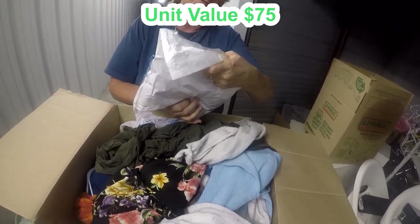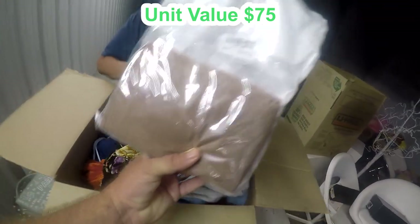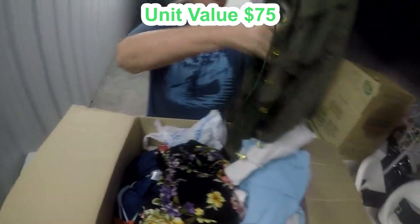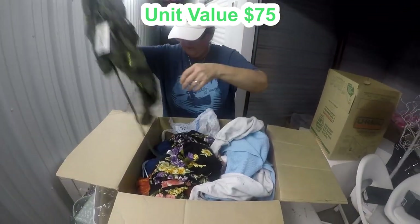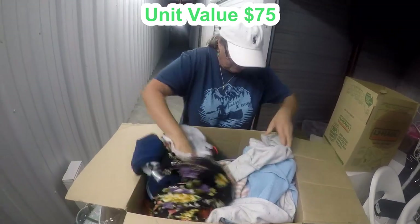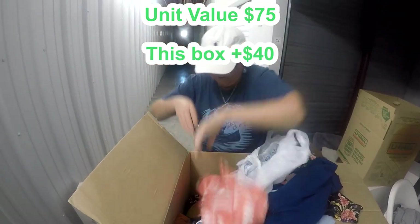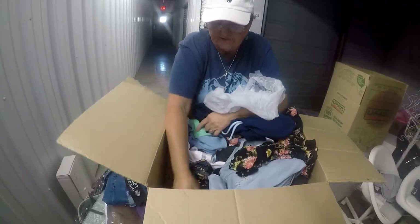A four-piece stretch jersey — that's probably like a couch cover or chair cover. There's clothes but they're new, still with the tag. Wow, let's see — there's a whole lot more exciting stuff. I think we got the good stuff out of this one.